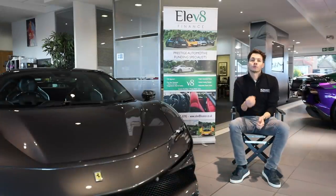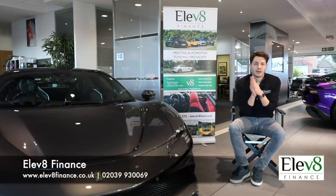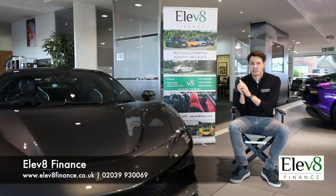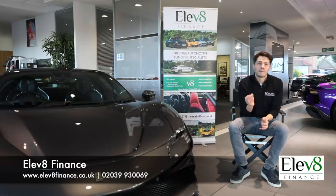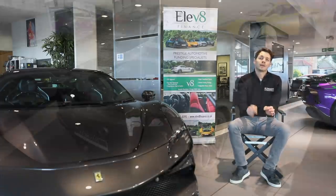Just before we get into the video, a quick shoutout to our sister company Elevate Finance. If you're in the market to buy a hypercar, supercar, or luxury performance car on finance in the UK, make sure you give these guys a call. They'll give you great advice, have fantastic relationships with lenders, and can potentially get you a better finance deal than what you've been offered elsewhere.